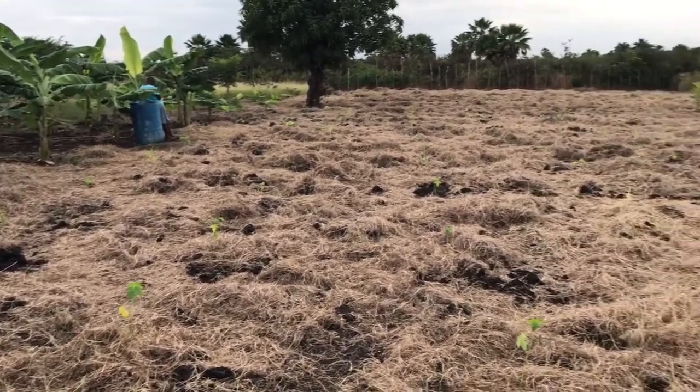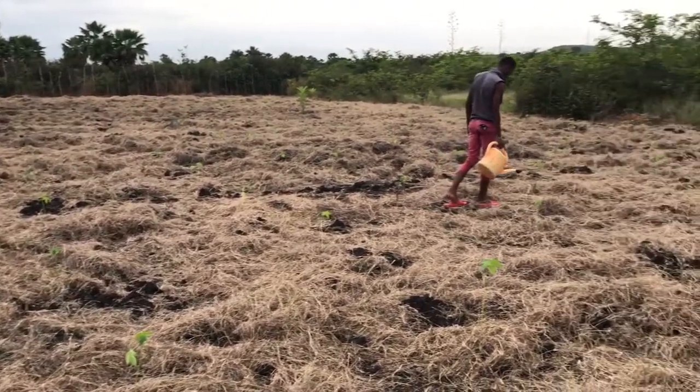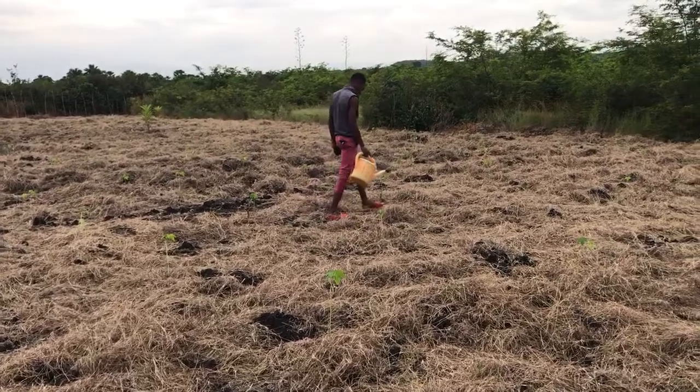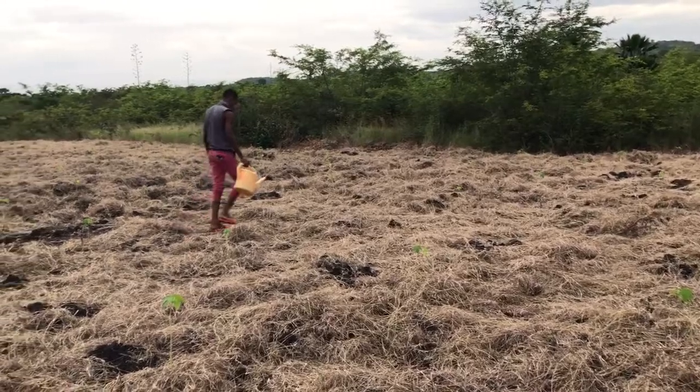This is our papaya field. We've planted 300 plus papayas here. This is Bertrand — he is out watering the little watermelons that were planted in between the papayas. The papayas will take a while to grow, so we put watermelons in between.